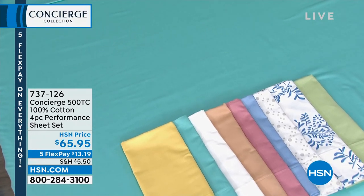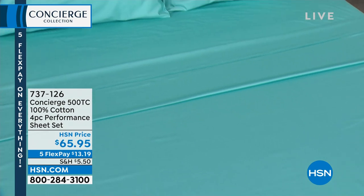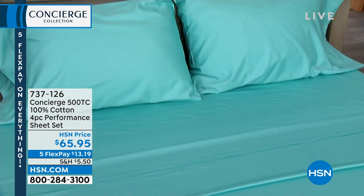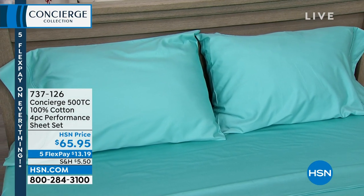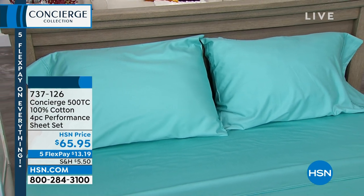All thanks to Concierge Collection, you're looking here at the 500 thread count, 100% cotton, four-piece performance sheet set. You're going to get the two pillowcases, the fitted sheet, and the flat sheet.